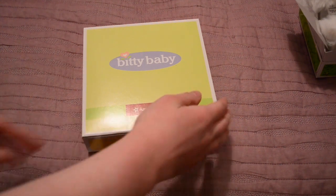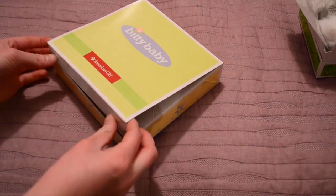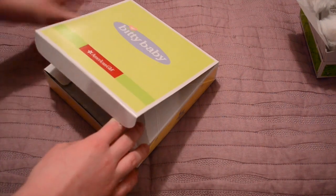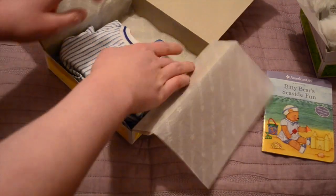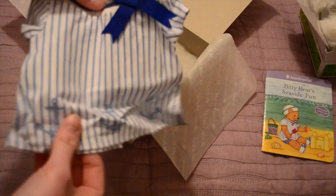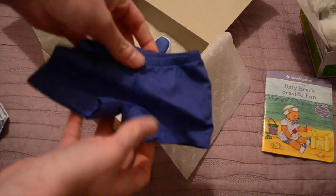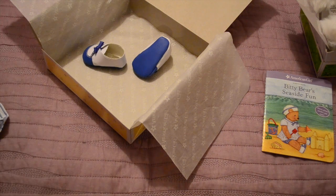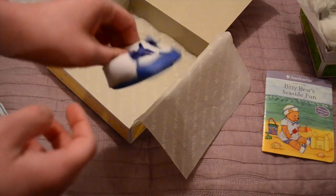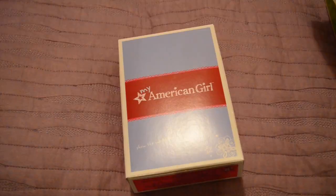Now this next outfit is Bitty Baby, but their outfits do fit AG like big girls just fine. I have been wanting this outfit forever and I thought it was completely gone because it was in the sale once before and it was sold out, and then I got really sad because I really liked it. But it was back! It's Bitty Bear's Seaside Fun. It's got this really adorable shirt with little anchors on the bottom, a giant blue bow, here's the hat, cute little blue shorts that match the outfit, and shoes — I'm obviously not going to use because they're soft-bottomed and they'll just cause the doll to fall over. But these are also really adorable. I could use them on my sister's Bitty twins that she has.